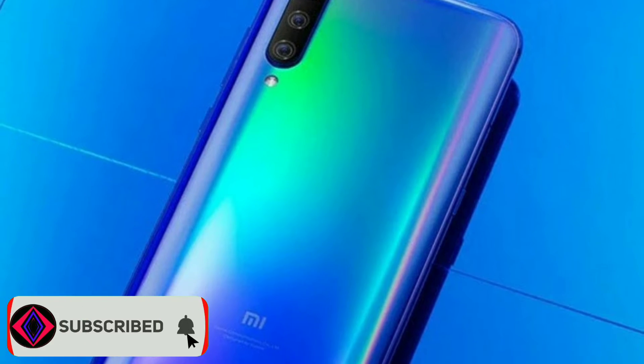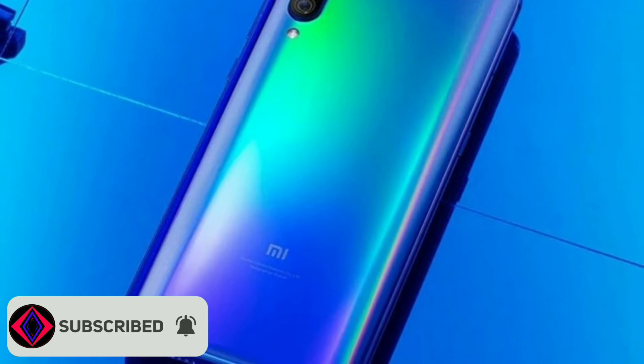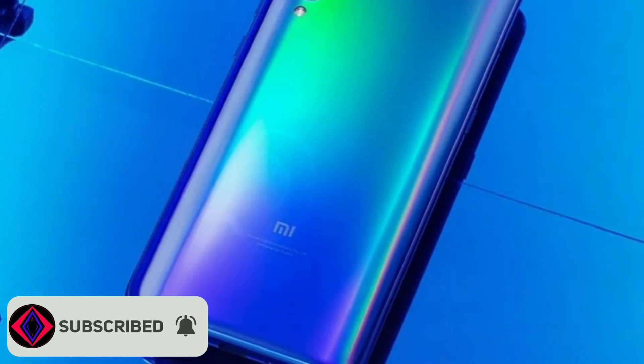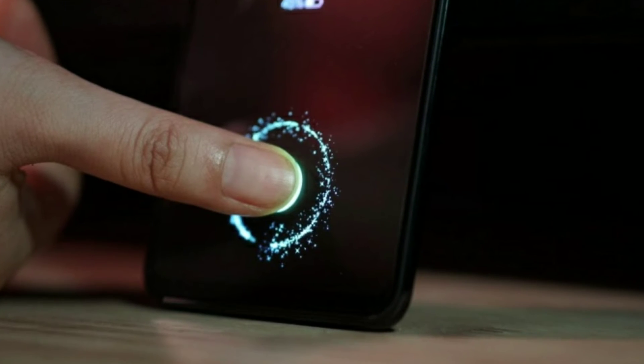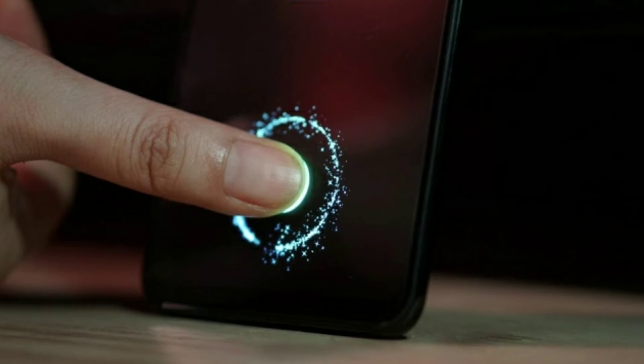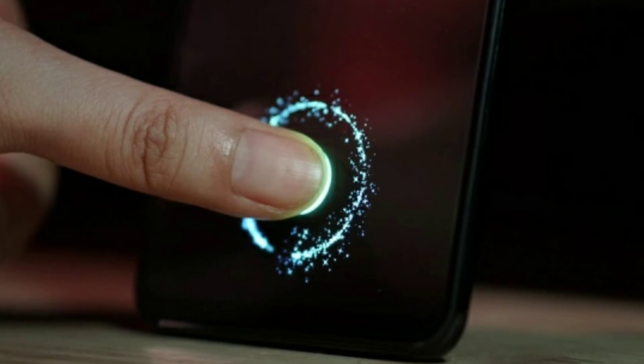The device will come with a triple camera which makes it a perfect camera-centric smartphone. It is equipped with 48 megapixel and 2 megapixel dual primary cameras and a 2 megapixel front lens. It is an appropriate smartphone for the person who has a keen interest in photography and also for selfie lovers.